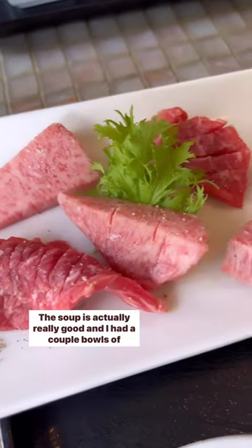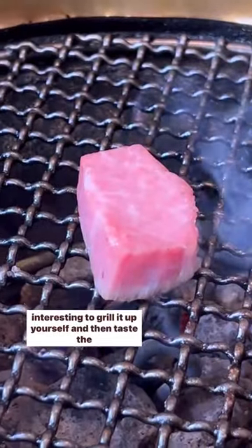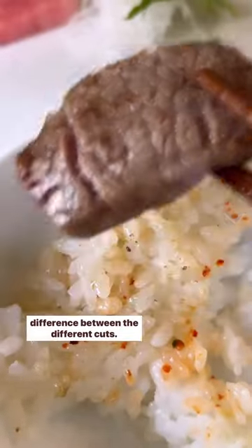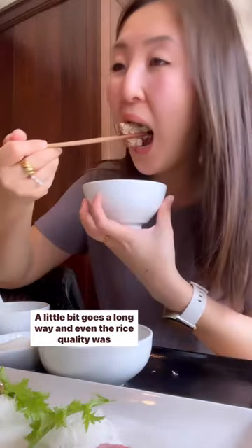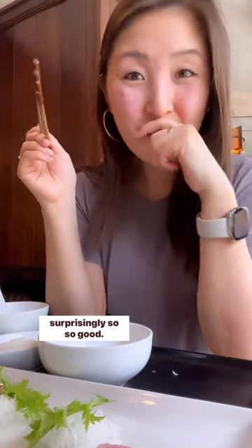This soup is actually really good and I had a couple bowls of it. You get different cuts of the beef, so it was really interesting to grill it up yourself and then taste the difference between the different cuts. As always, the A5 Wagyu was like a flavor bomb in your mouth — a little bit goes a long way — and even the rice quality was surprisingly so, so good.